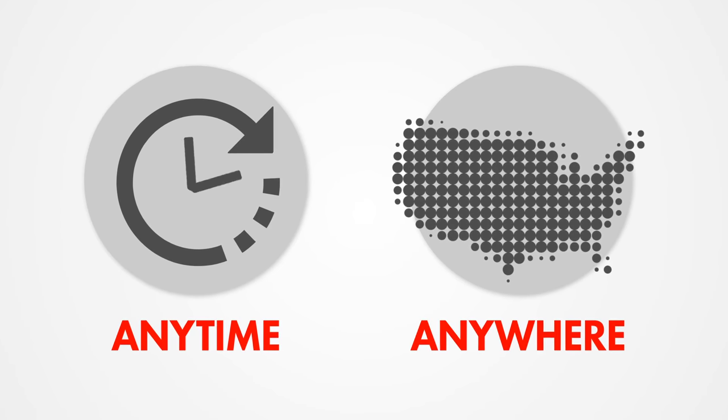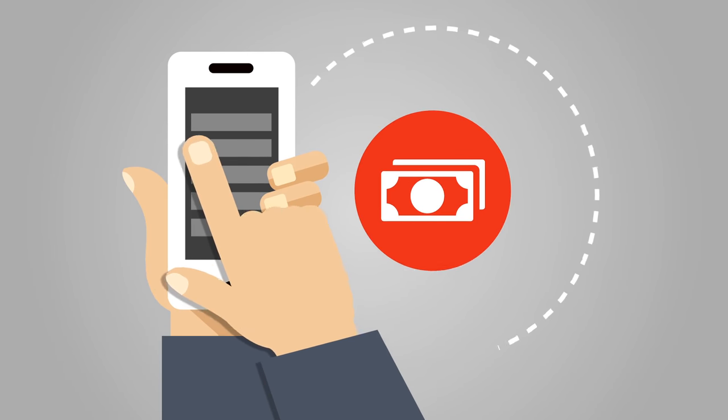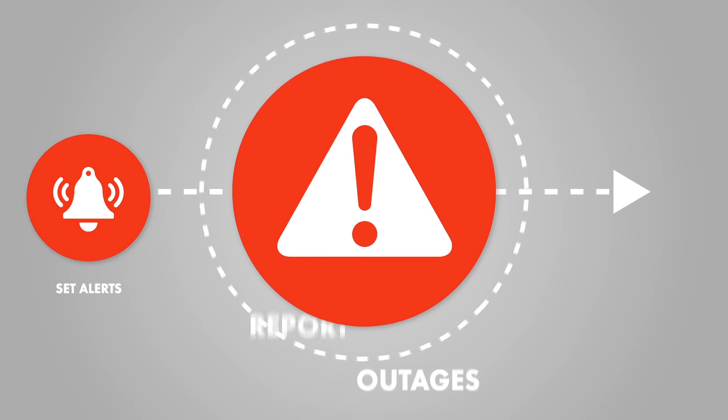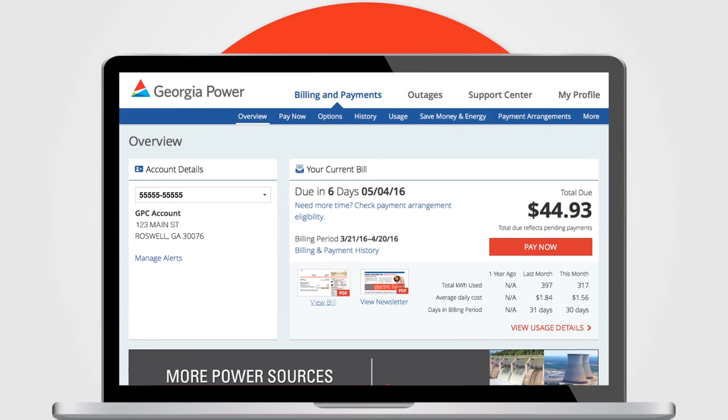Today, more and more customers prefer to securely access and manage their account information digitally — to pay their electric bills, view usage, set alerts, report outages, and make service requests. To meet these needs, we are enhancing the customer experience.